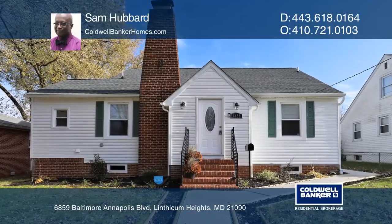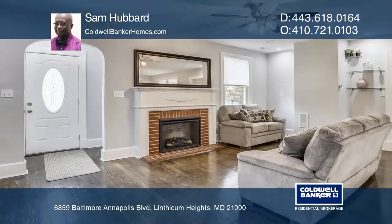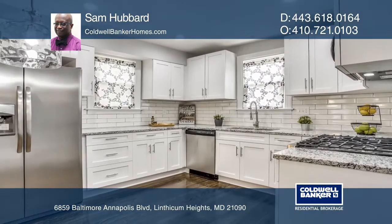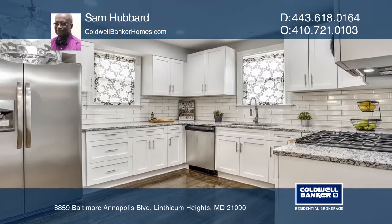This three-bedroom, two-bath Cape Cod home has been completely renovated. Hardwoods are throughout the first floor. The kitchen boasts new stainless steel appliances, granite counters, and new cabinets.